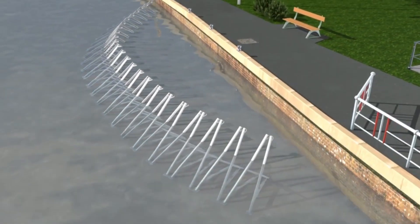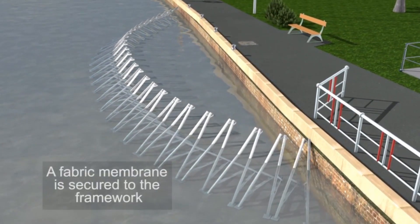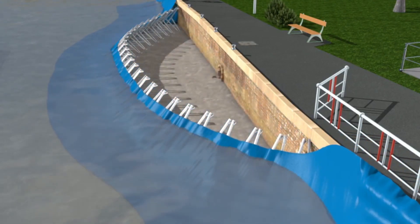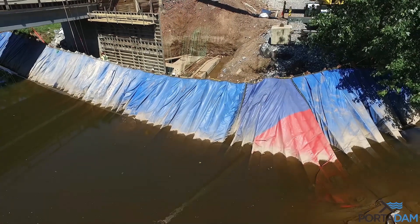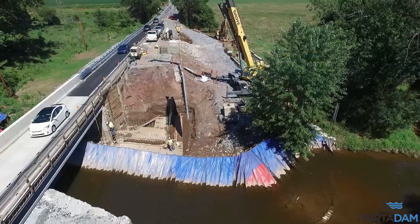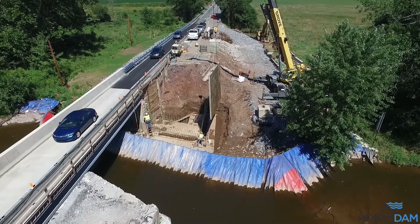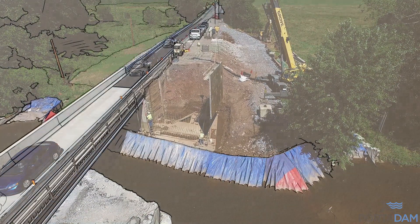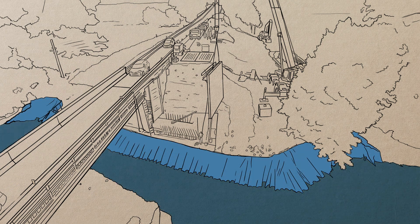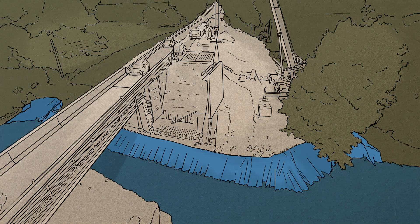Our cofferdam systems reach up to a full 12 feet and can hold back water to 100% of their system height. Our robust and secure solutions do not penetrate the subsurface of the water, meaning there will be minimal environmental impact no matter what the project. Our system has been engineered to work in flowing waters and our setup will be safe for both your workers and the environment.